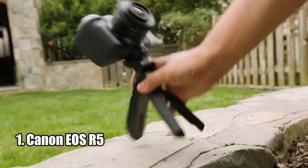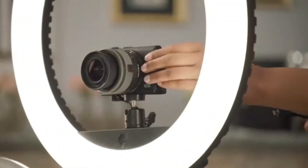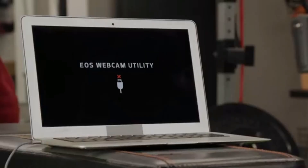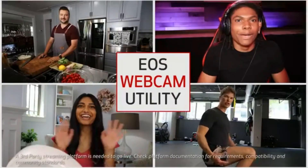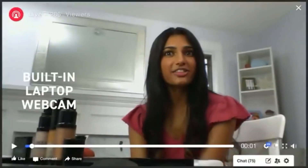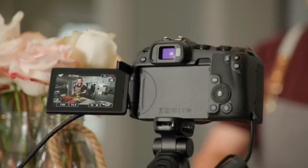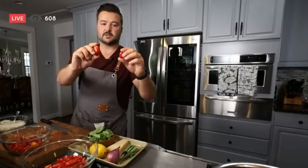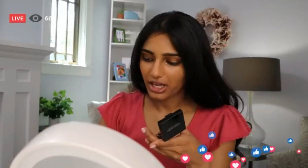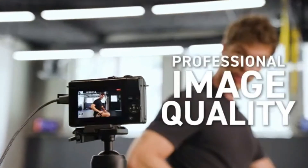Number 1: Canon EOS R5. The Canon EOS R5 is the latest full-frame mirrorless camera from Canon and it's a powerhouse. It features an amazing 45-megapixel full-frame CMOS sensor, DIGIC X image processor, and can shoot up to 12 frames per second with its mechanical shutter. Its dual-pixel CMOS AF covers 100% of the area with 1053 AF areas, and its subject tracking of people and animals using deep learning technology is truly remarkable.